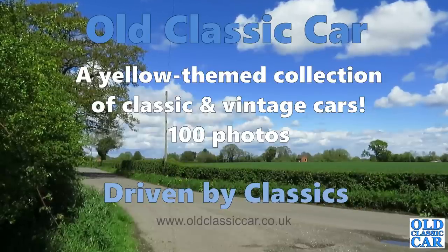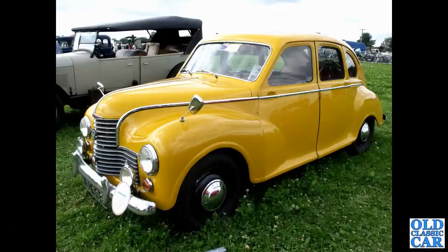Welcome to Old Classic Car. In this video the theme is color - specifically yellow classic cars. To begin with, we've got a lovely old Jowett Javelin, probably early 1950s, built in Yorkshire - quite an advanced car for its time.